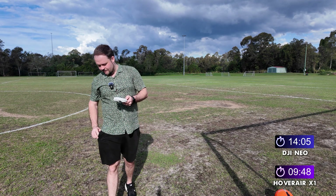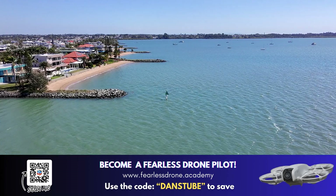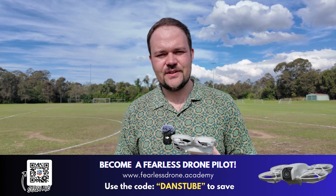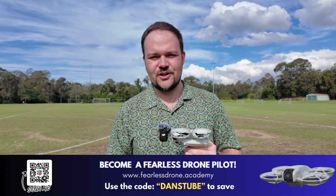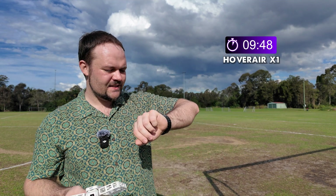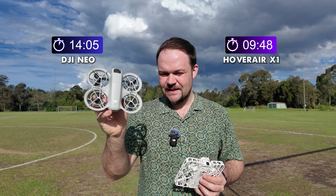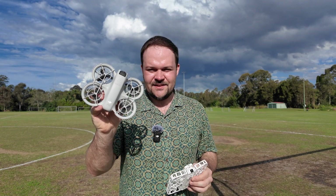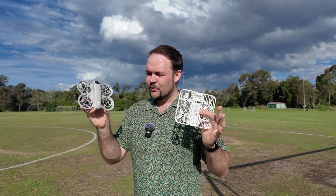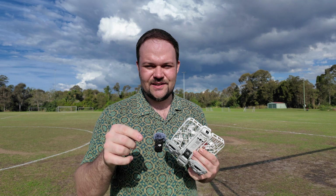That was the battery life comparison between the Hoverair X1 and the DJI Neo. The Hoverair got nine minutes and 48 seconds, and the DJI Neo got 14 minutes and five seconds — exceeding my initial test of about 13 minutes 13 seconds by roughly 45-50 seconds. So 14 minutes of flight time is a huge increase over the Hoverair X1 — really impressive stuff. If you're a beginner drone pilot, I've created a drone course called the Fearless Drone Academy — use code DANCHTUBE to save. I'll have a full comparison between these two drones very soon. Peace.